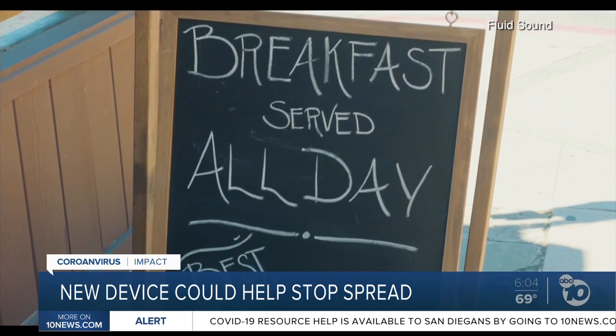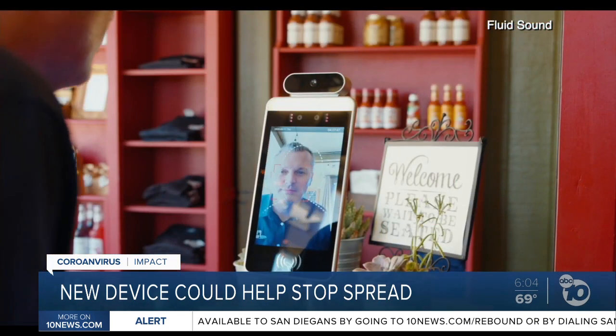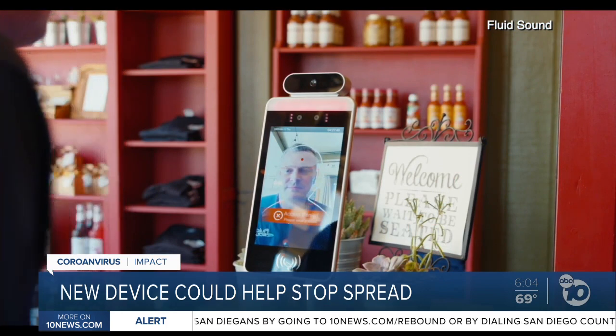It recently did so as a test at Hungry's, and sent us this video showing how it can reject access for people without masks.